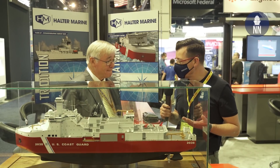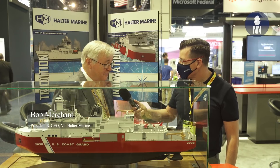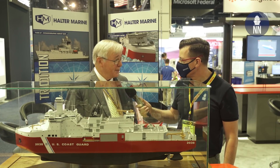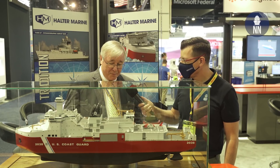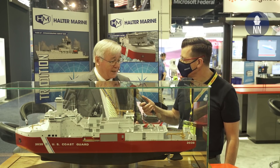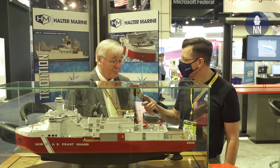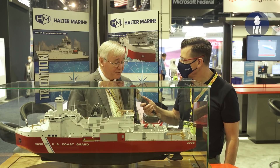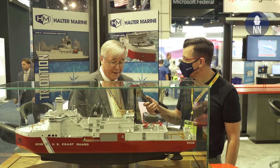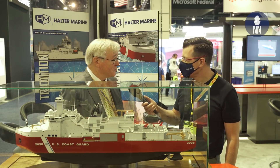What new design did you unveil this morning at Sea Air Space 2021? This is the US Coast Guard's first icebreaker in about 40 years. Halter was successful in winning the competition several years ago. We've taken the best of all the suppliers around the world and integrated them into this multi-mission craft for the US Coast Guard. We're quite proud of it. We're continuing through the spiral design phase now and will be starting construction very soon.